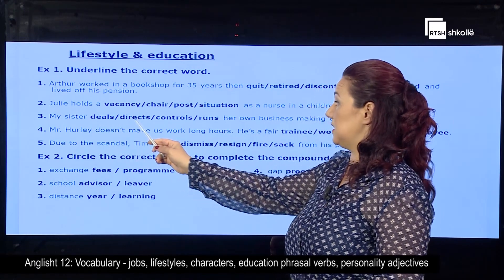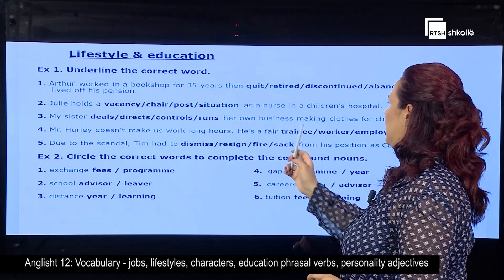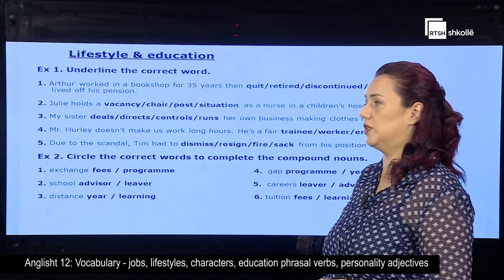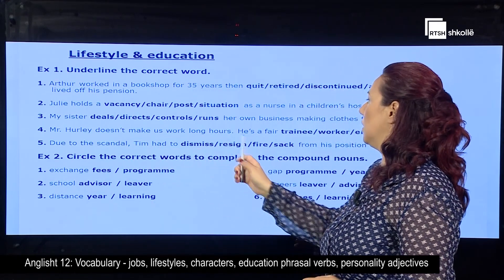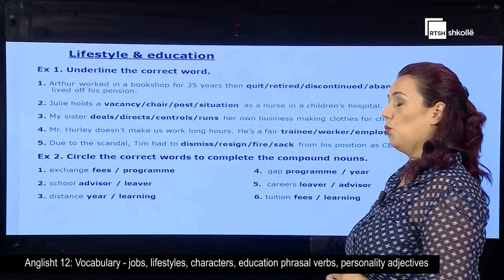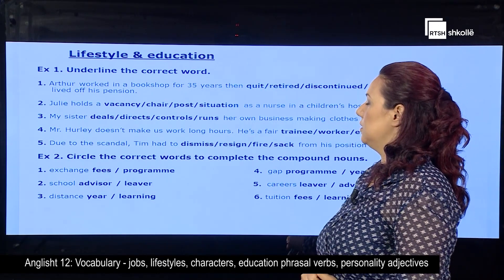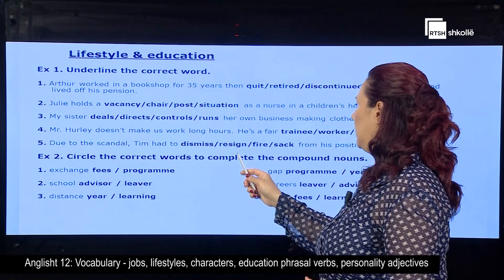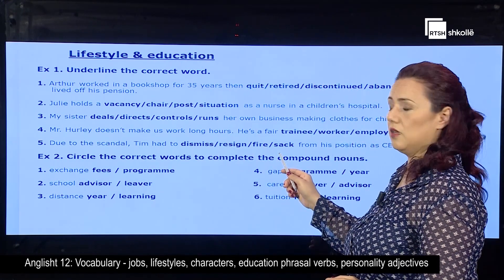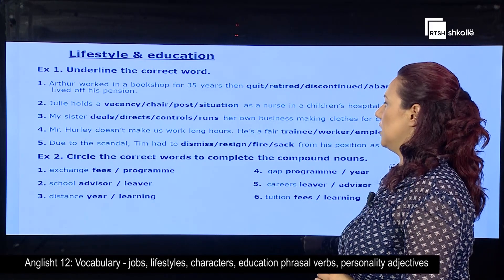My sister deals, directs, controls, or runs her own business making clothes for children. Mr. Hurley doesn't make us work long hours. He's a fair trainee, worker, employer, or employee. Due to the scandal, Tim had to dismiss, resign, fire, or sack from his position as a CEO.